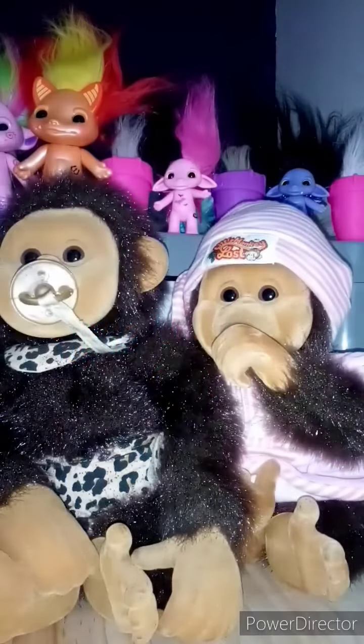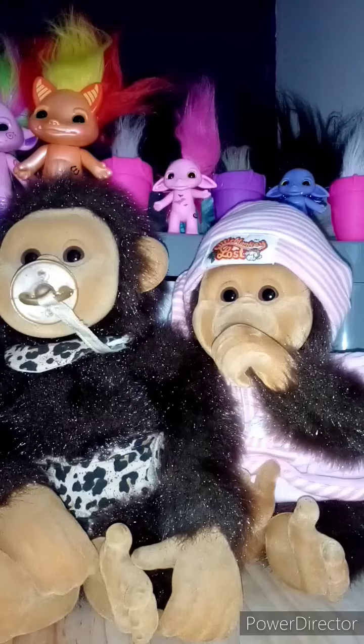Hi guys, so today I've got to share with you the Little Monkey Lost. They were around in the 90s, I believe it was the middle to late 90s.